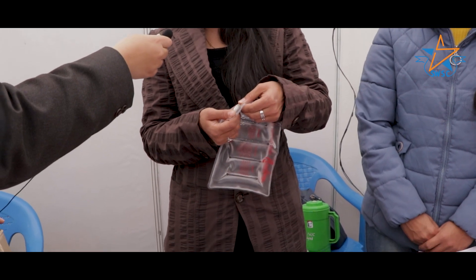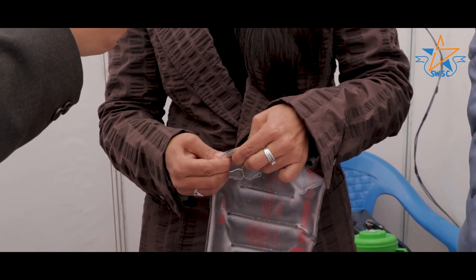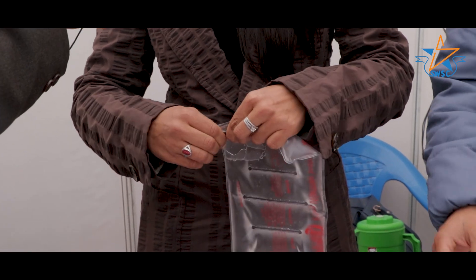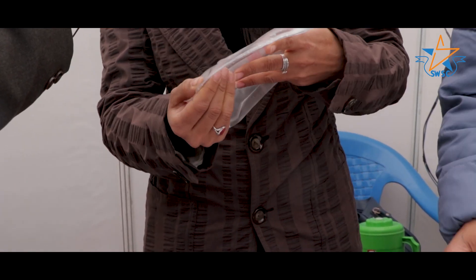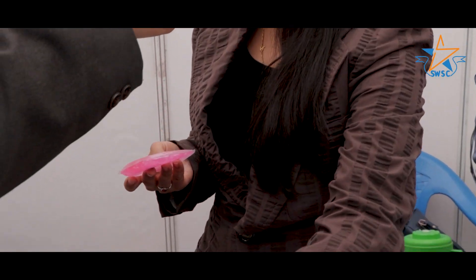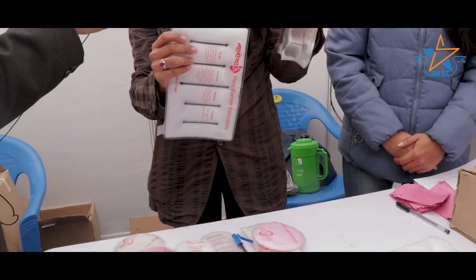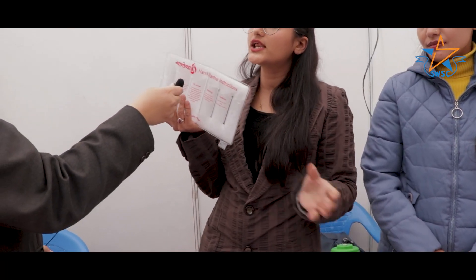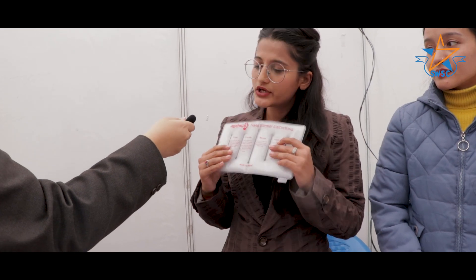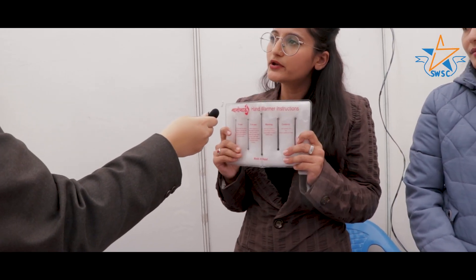This will trigger a metal disc. This chemical will react and flip it. Then you can flex the body, which makes it go into a solid form.